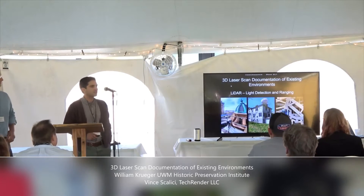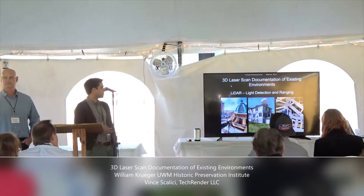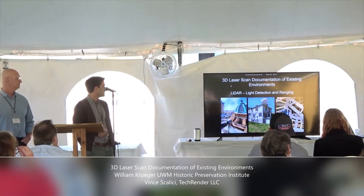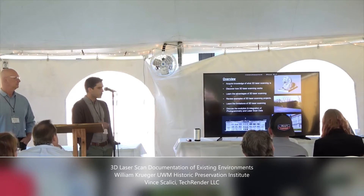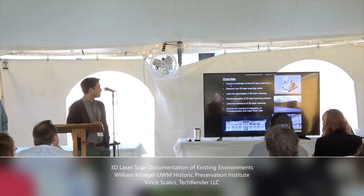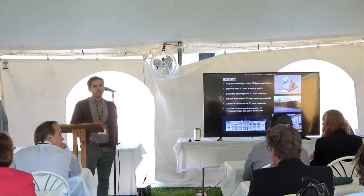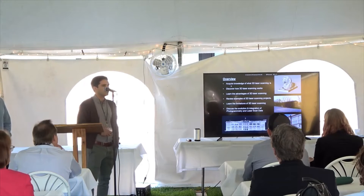This is our presentation on 3D laser scan documentation of existing environments. Throughout the presentation, we'll refer to 3D laser scanning as LiDAR technology — Light Detection and Ranging. We'll cover knowledge of what 3D laser scanning is, how it works, and its advantages. We'll go through many project examples so everybody can see how the technology can be applied in the real world, and then discuss the evolution and integration of photogrammetry with laser scan data.